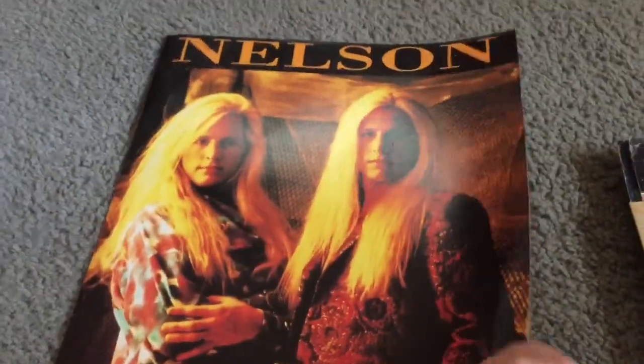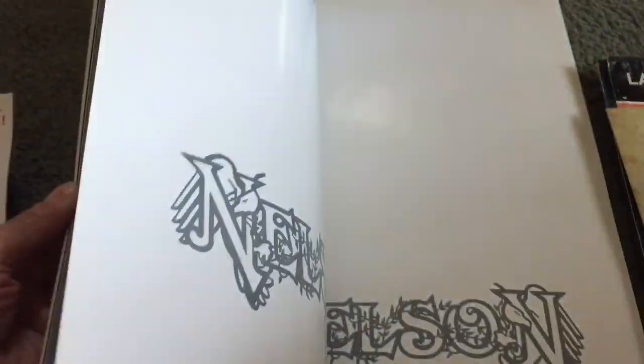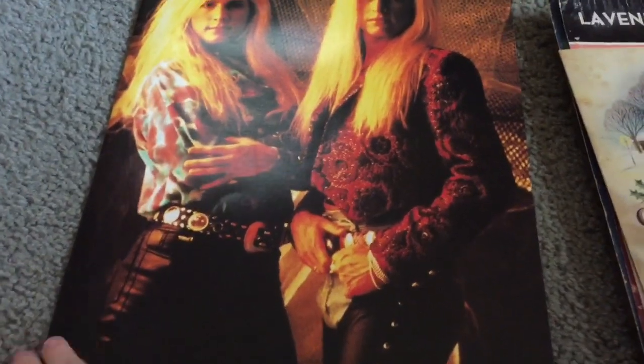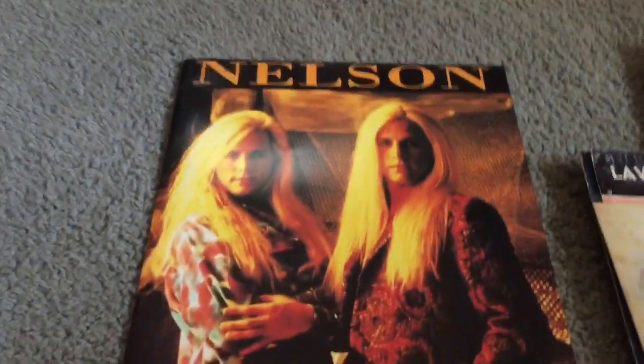I got this Nelson poster book. I love the Nelson family and I actually made a whole scrapbook of them back in junior high — they were my band. I recently saw the brothers in concert earlier this year. That poster book was $2.